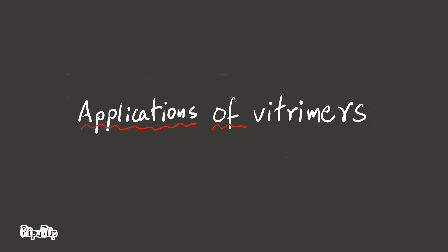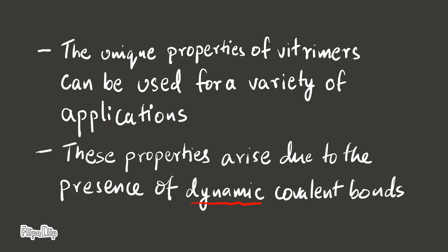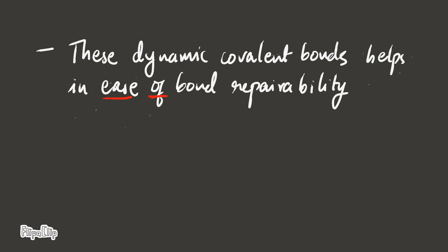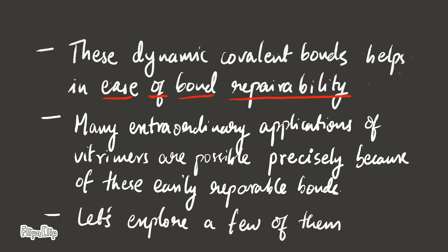Applications of Witrimmers. The unique properties of Witrimmers can be used for a variety of applications. These properties arise due to the presence of dynamic covalent bonds, which help in ease of bond repairability. Many extraordinary applications of Witrimmers are possible precisely because of these easily repairable bonds. Let's explore a few of them.